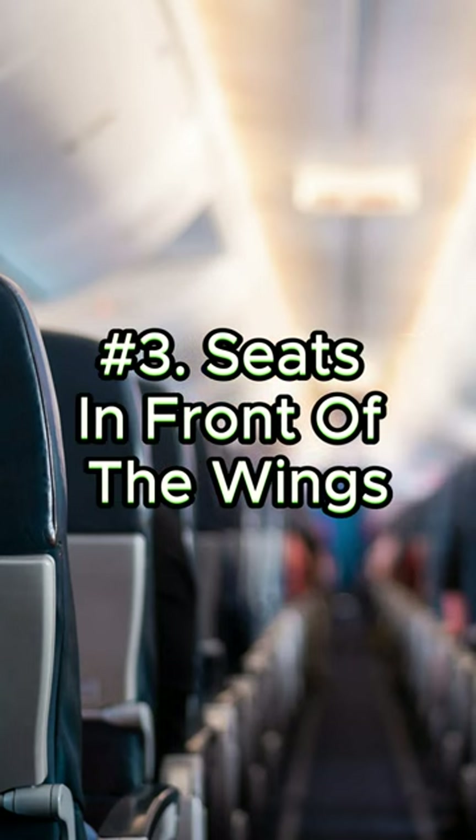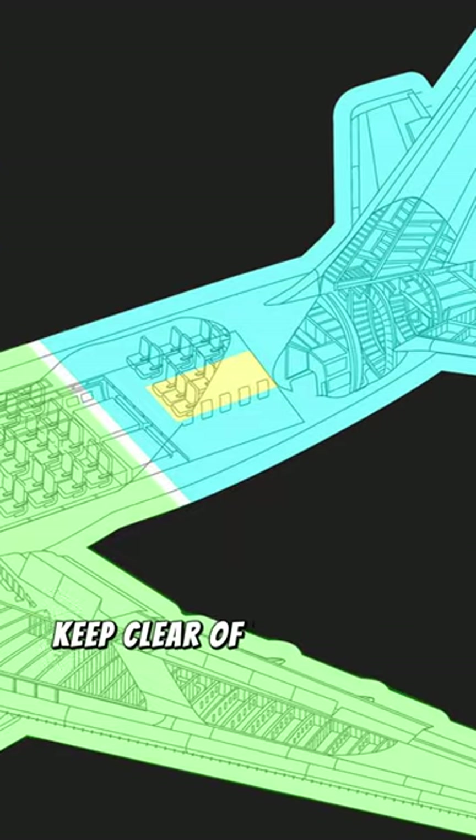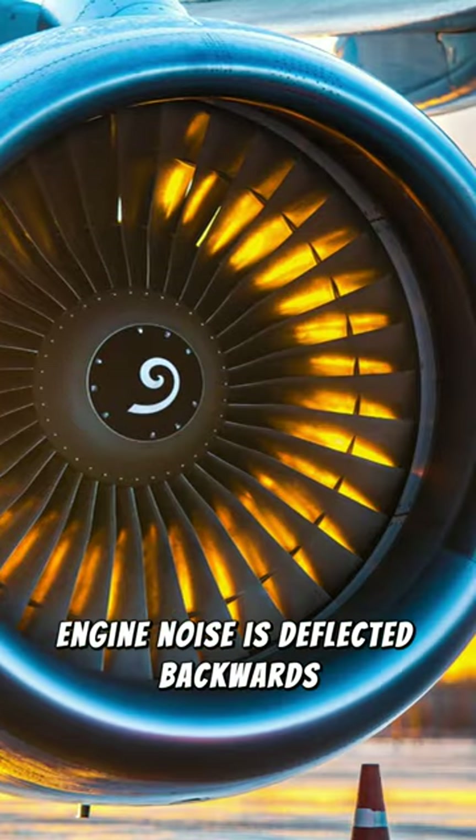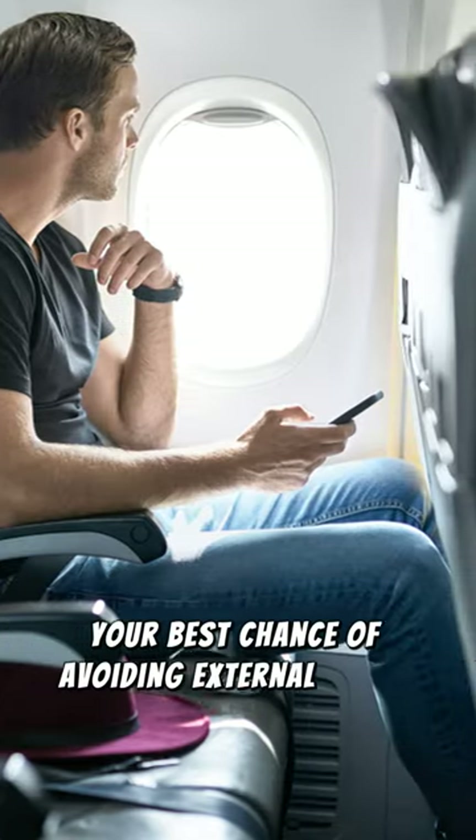Third, seats in front of the wings. If you want to avoid engine noise, keep clear of the back of the plane. Engine noise is deflected backwards, so sitting in front of the wing is your best chance of avoiding external noise.